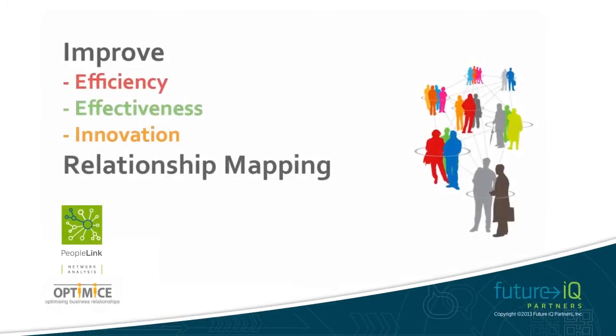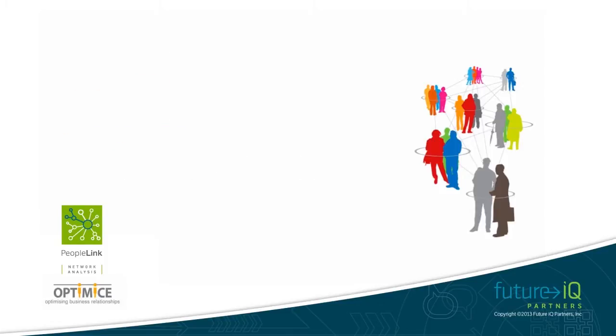We help organisations improve efficiency, effectiveness and innovation by mapping relationship patterns.